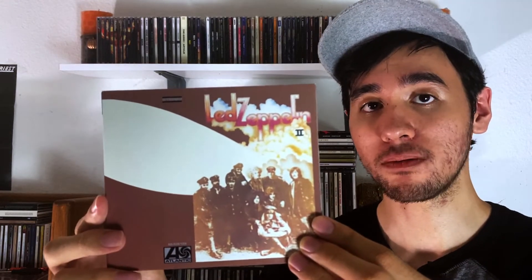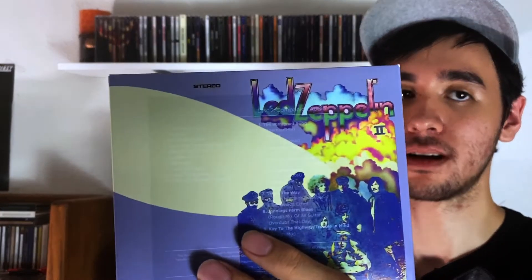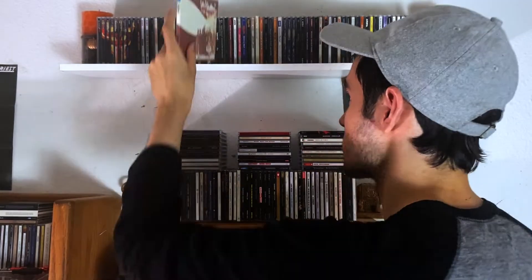Led Zeppelin — this is going to be the only Led Zeppelin I show here, but I do own some more Led Zeppelin which we'll get to in part seven. This is probably going to be a seven-part series. We have Led Zeppelin II, which has a little error on the back where the track listing shown is actually for Led Zeppelin III. Kind of weird, but I'll keep it anyway.